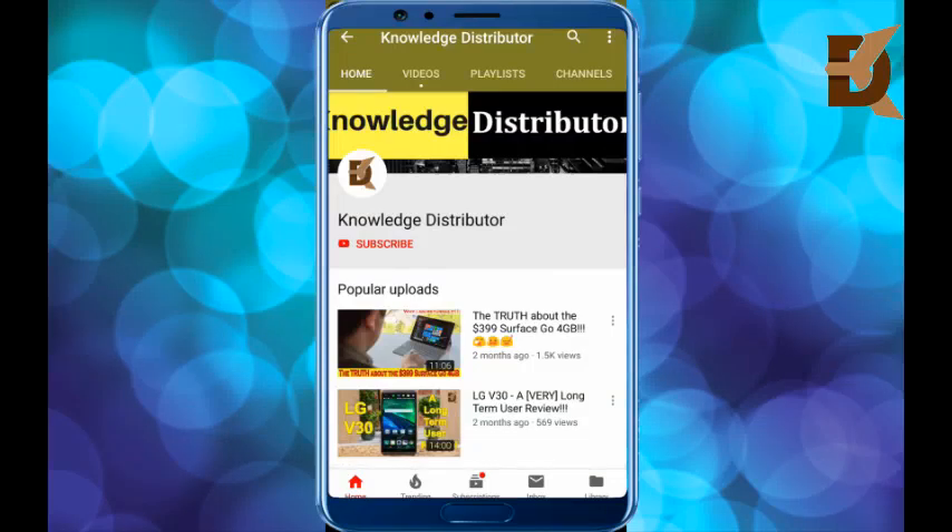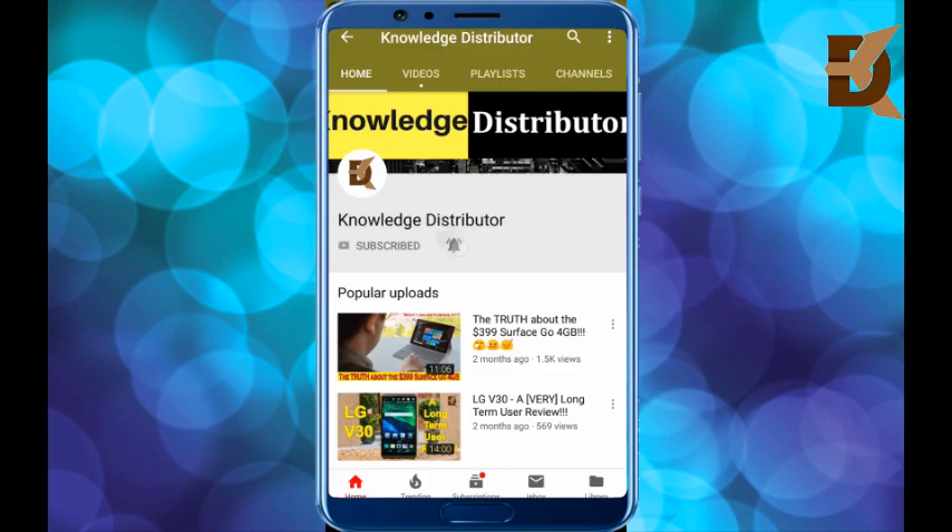Please subscribe to our channel Knowledge Distributor for the latest technology and smartphone videos.